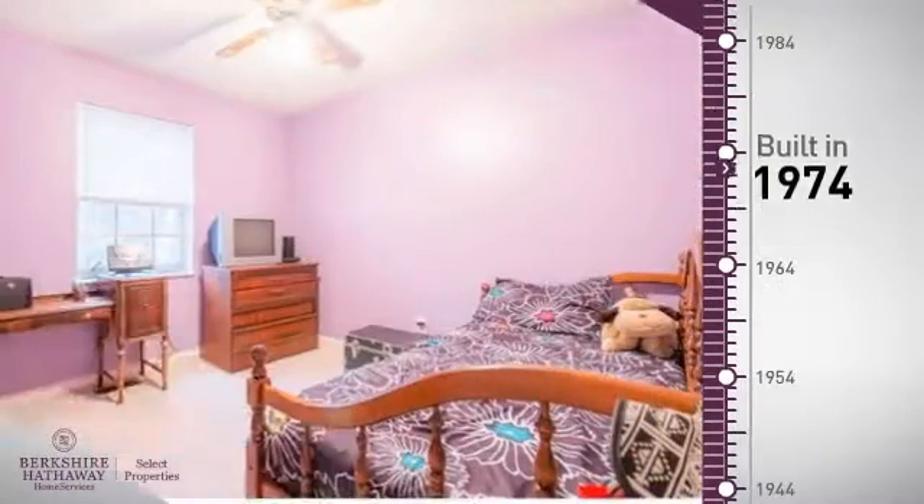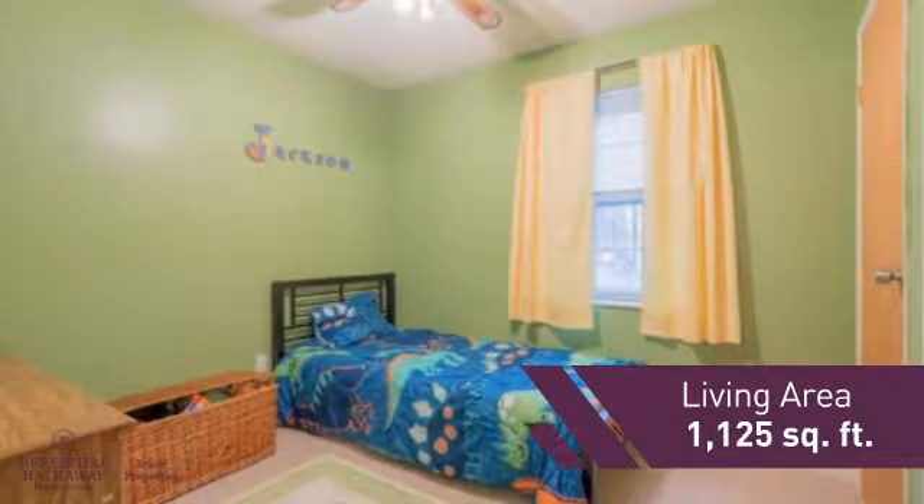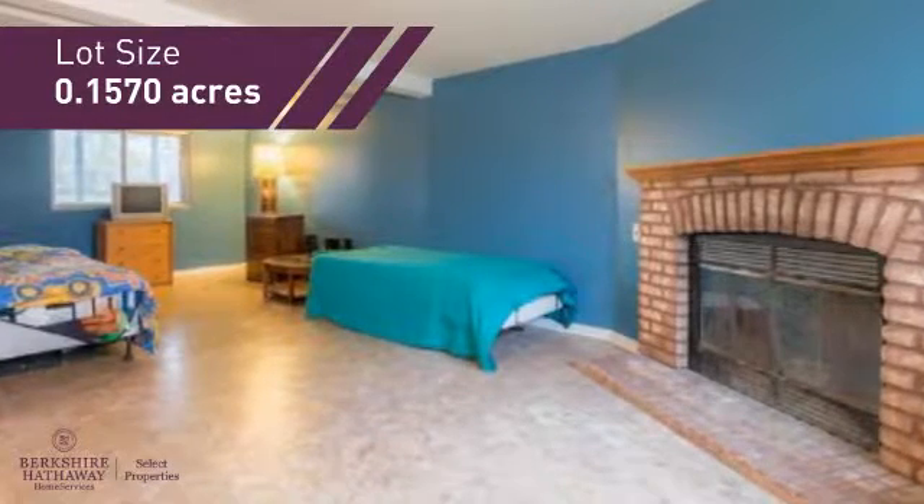This property was built in the early 70s and features over 1,100 square feet of space, giving you a spacious layout to play host or kick back and relax after a long day.